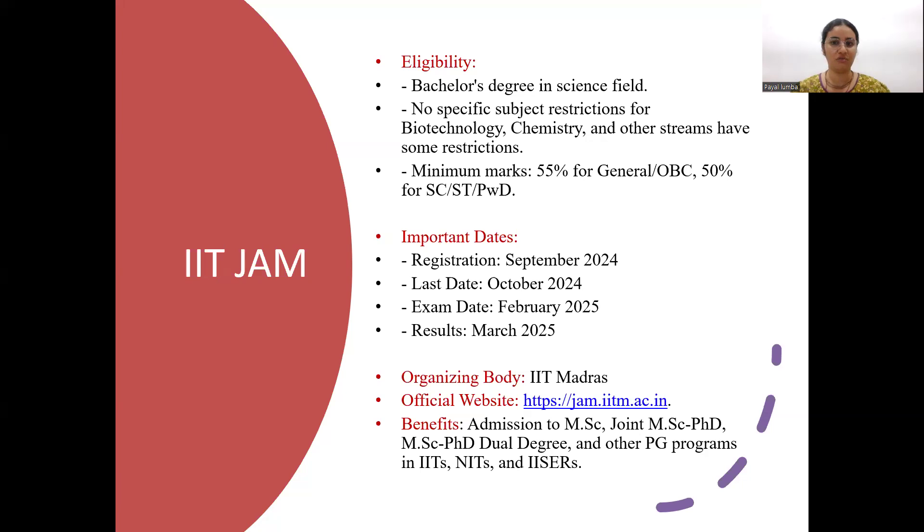The exam date is usually in the second week of February and results are mostly announced in March. The organizing body varies year to year — this time it might be conducted by IIT Madras. The benefits of this exam are that it will help you get admission into MSc, joint MSc-PhD, or MSc-PhD dual degrees, or PG programs like Masters in Biotechnology, Computational Biology, or Biosciences in IITs and IISERs. Several other institutes like NISERs also accept IIT JAM rankers.